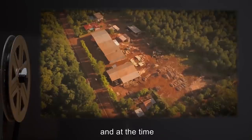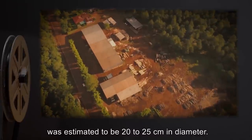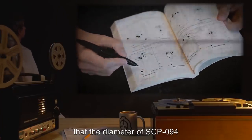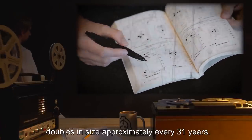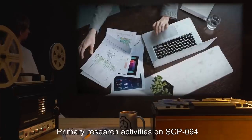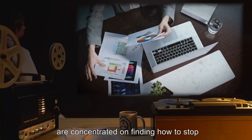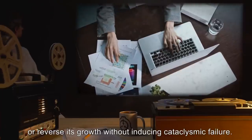A small percentage of persons appear to be drawn to SCP-094 because of the sounds it emanates. SCP-094 was discovered in 1920 in the Chubut province of southern Argentina, and at the time was estimated to be 20 to 25 centimeters in diameter. Analysis of historical records indicates that the diameter of SCP-094 doubles in size approximately every 31 years. Primary research activities are concentrated on finding how to stop or reverse its growth without inducing cataclysmic failure.